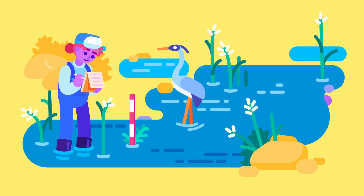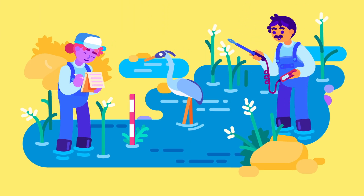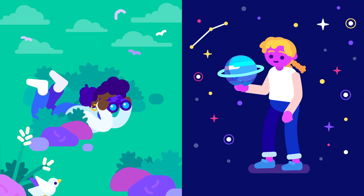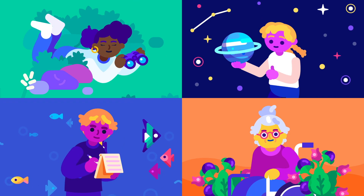One community might be concerned about water quality while another is concerned about air quality. All of these need to be taken into account in order to realize the potential of citizen science for science learning.